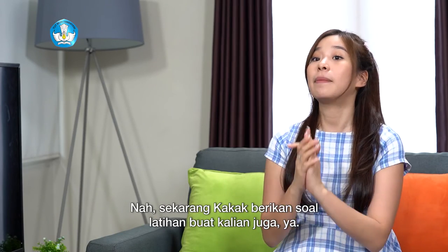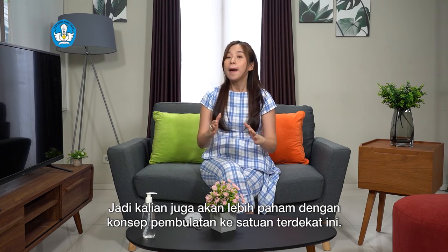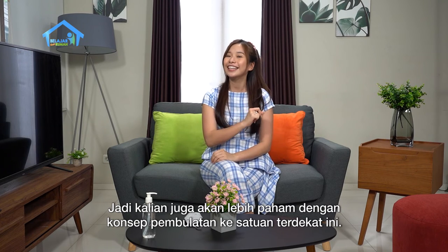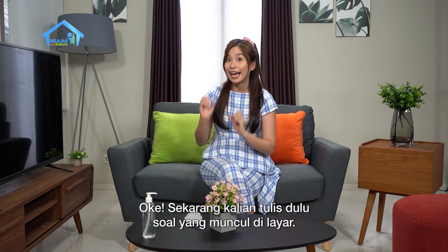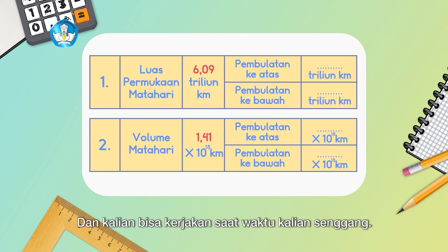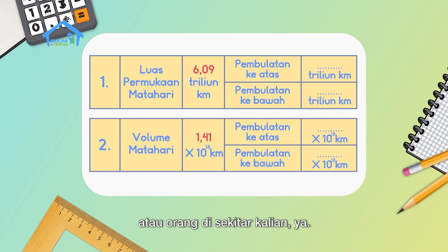Now Kak will give you practice questions so you can better understand the concept of rounding to the nearest unit. Write down the questions that appear on screen and work on them when you have free time. If you find difficulties, don't forget to ask your parents or people around you. Good luck practicing, friends.